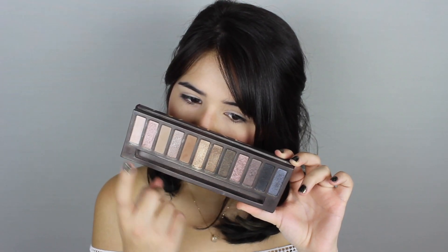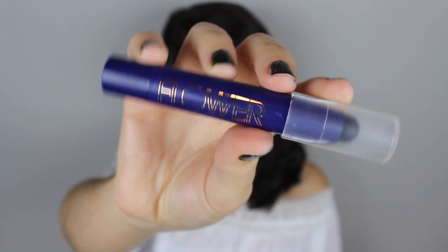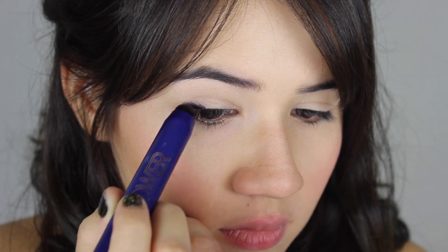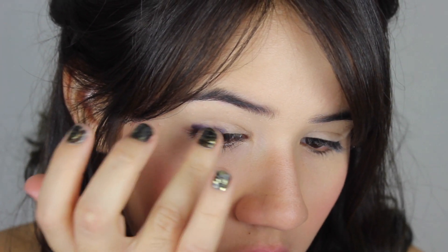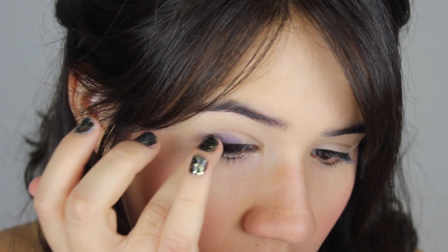Moving on to eyes, I'm going to be using the Naked palette — three different shades: Virgin, Toasted, and Gunmetal. But before the palette I'm going to prime the outer corner of my eye using this eyeshadow stick from Flower Beauty in the color Dark Side of the Blue. I'm applying it on the outer corner and then blending it with my finger. This hint of blue is going to make our look less dramatic and more high school friendly — it's going to be more of a bluish smoky eye rather than black.